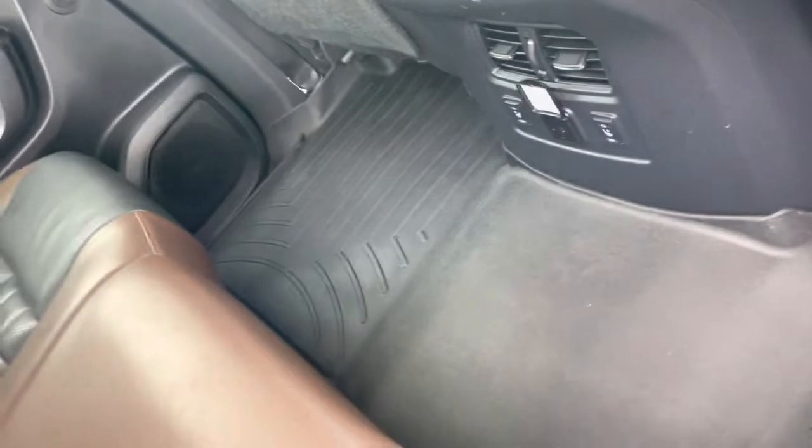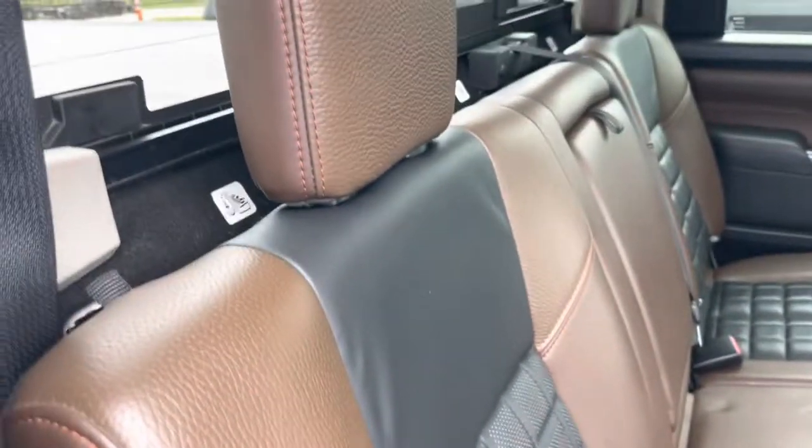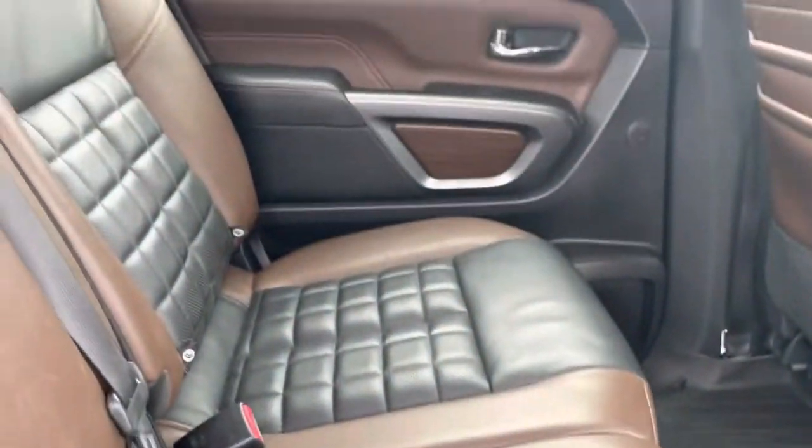Of course, you have the floor mats throughout, so the carpets are all in good shape — no big stains or anything. Again, no rips or tears to report in any of the seats. Back seats hardly look sat in.